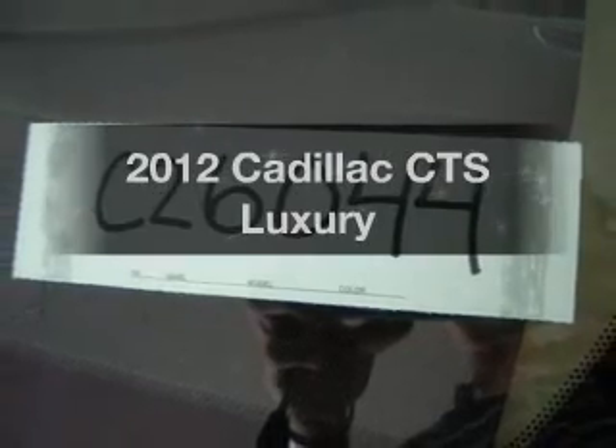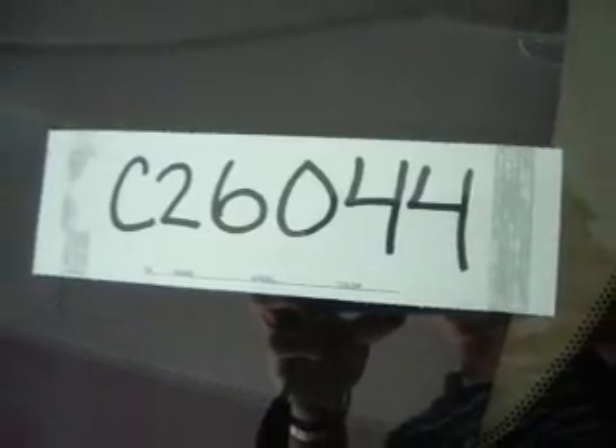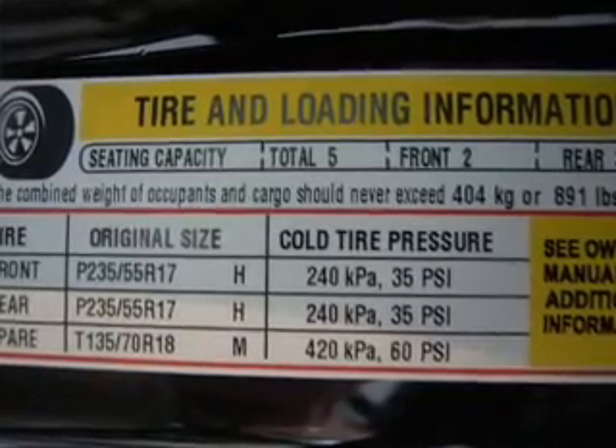Check out this 2012 Cadillac CTS. If you're looking for a first-rate auto, this one could be yours today.